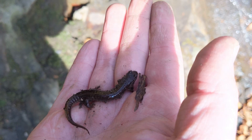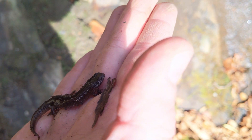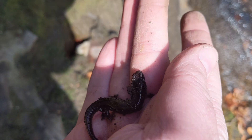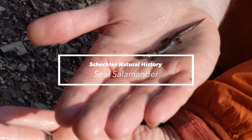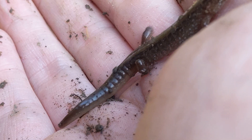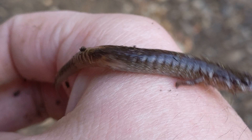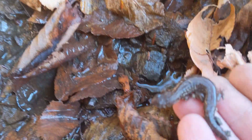Here is our first salamander of the day — really exciting. You can see that light line coming from behind the eye to the jaw; that means it's one of the dusky salamanders. This guy has a fairly light belly without any markings on it, so this is a really good candidate for a seal salamander. Now all the dusky salamanders look very similar, and there are maybe about 12 we could find in this area, so it's hard to know for sure. But I'm feeling pretty good that this little guy is our seal salamander. We'll let him crawl on back and enjoy the day.